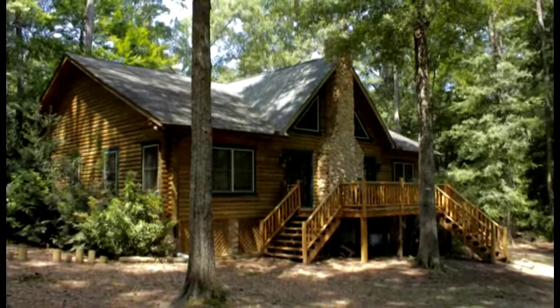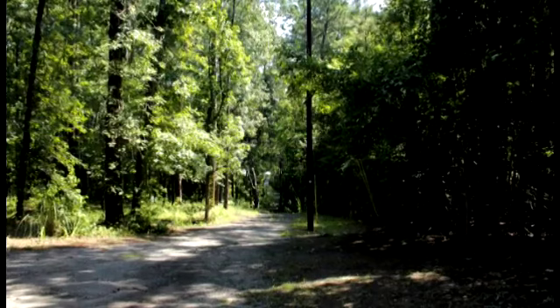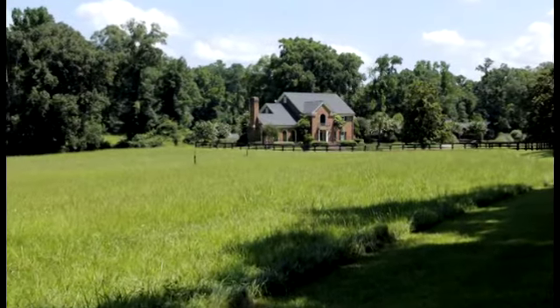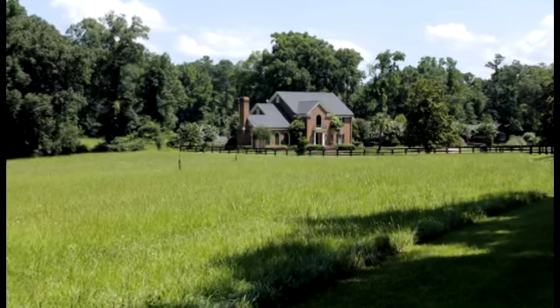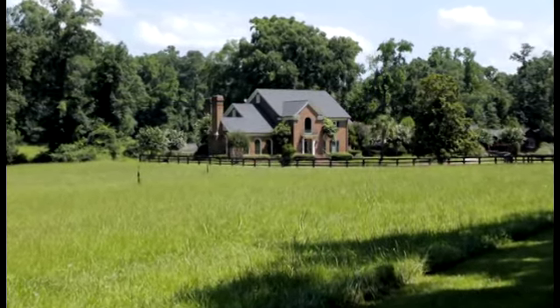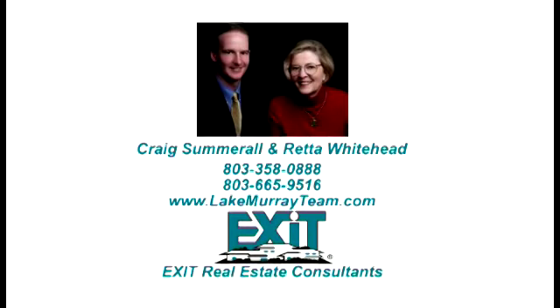This property is also convenient to the interstate, close to great shopping, award-winning Lexington One schools, and it is being offered for well below its appraised value. For more information, call Craig Summerall or Retta Whitehead with Exit Real Estate Consultants at 803-358-0888 or 803-665-9516.